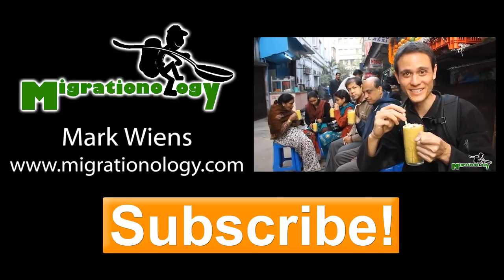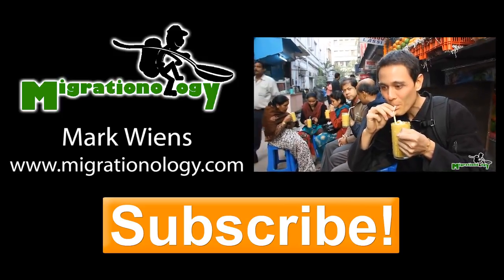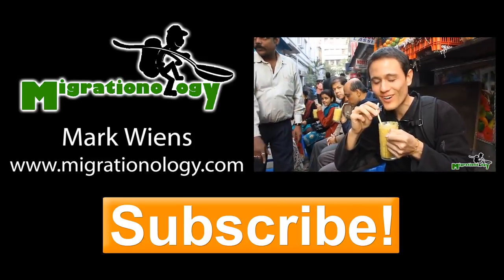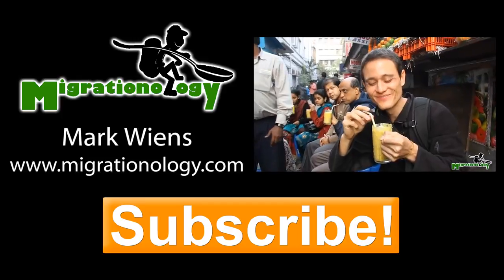Hey, it's Mark here. Thank you very much for watching my video, and please remember to give it a quick thumbs up. Also, don't forget to click the subscribe button so you don't miss my upcoming food videos.